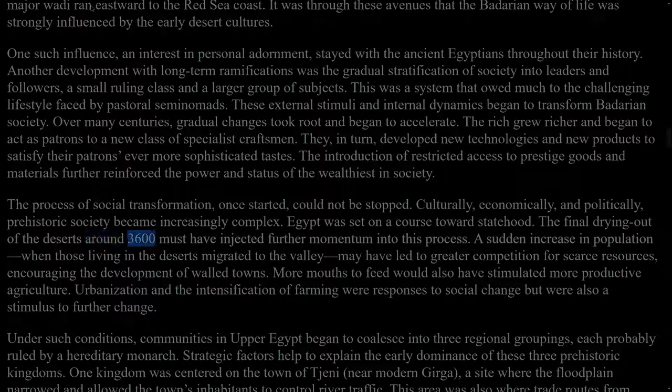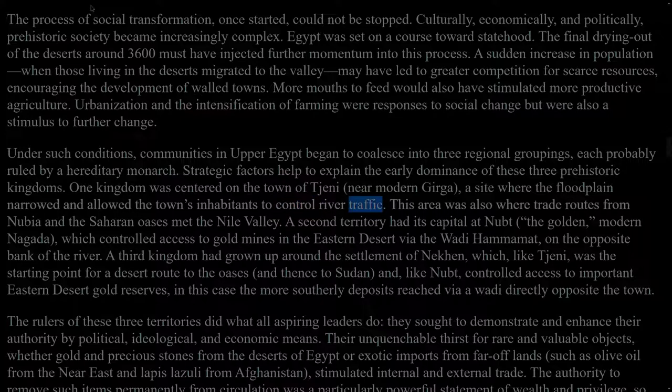The final drying out of the deserts around 3,600 BC must have injected further momentum into this process. A sudden increase in population when those living in the deserts migrated to the valley may have led to greater competition for scarce resources, encouraging the development of walled towns. More mouths to feed would also have stimulated more productive agriculture. Urbanization and the intensification of farming were responses to social change but were also a stimulus to further change. Under such conditions, communities in Upper Egypt began to coalesce into three regional groupings, each probably ruled by a hereditary monarch. One kingdom was centred on the town of Thinis, near modern Girga, a site where the floodplain narrowed and allowed the town's inhabitants to control river traffic. This area was also where trade routes from Nubia and the Saharan oases met the Nile Valley.